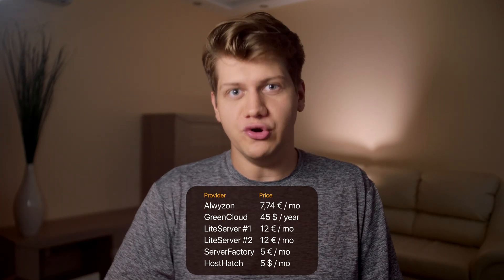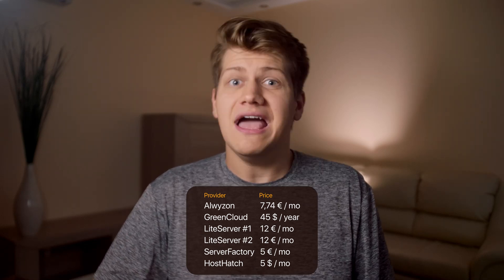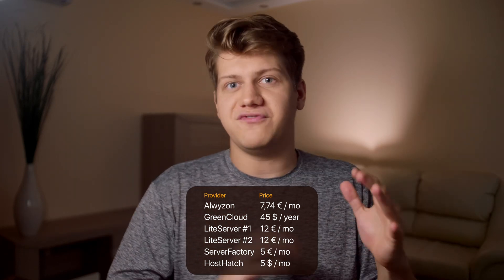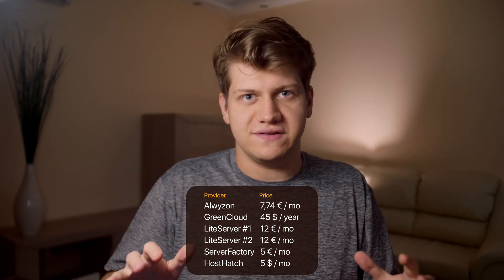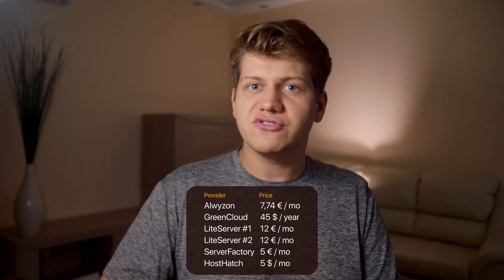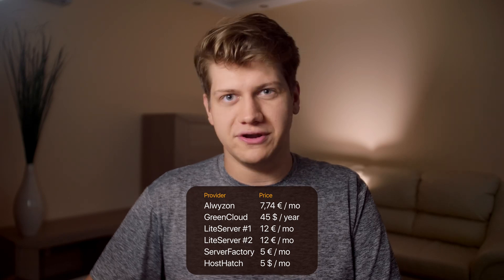First let's talk about price. Alvizen costs 7.74 euro, but that's with Austrian 23% value added tax and you might be eligible for 0% depending on where you live. GreenCloud costs $45 per year with no option to pay monthly. LightServe is the most expensive at 12 euro per month. ServerFactory costs 5 euro per month and HostHedge costs $5 per month.